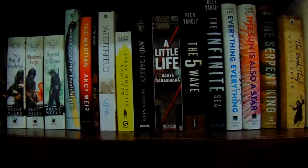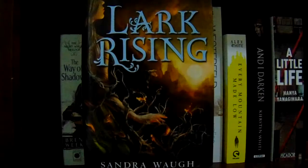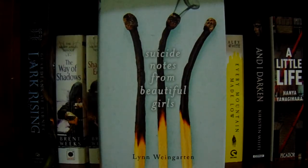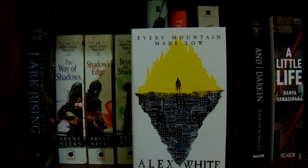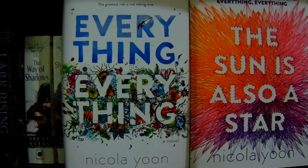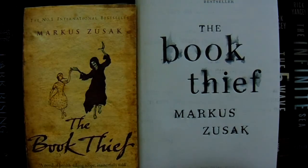All right, we're in the final stretch — this is my last shelf. I don't really have anything decorative down here because my cats would knock it down. Books: Lark Rising by Sandra Waugh; The Way of Shadows, Shadow's Edge, and Beyond the Shadows — the Night Angel Trilogy by Brent Weeks; Suicide Notes from Beautiful Girls by Lynn Weingarten; The Martian by Andy Weir; The Time Machine by H.G. Wells; The Uglies by Scott Westerfeld; Every Mountain Made Low by Alex White; And I Darken by Kiersten White; A Little Life by Hanya Yanagihara; The Fifth Wave and The Infinite Sea both by Rick Yancey; Everything Everything and The Sun Is Also a Star both by Nicola Yoon; The Serpent King by Jeff Zentner; and finally The Book Thief by Markus Zusak. That was my 2017 bookshelf tour!